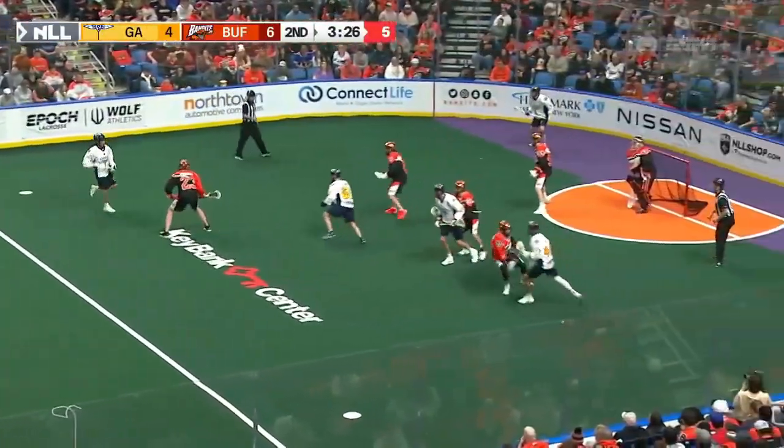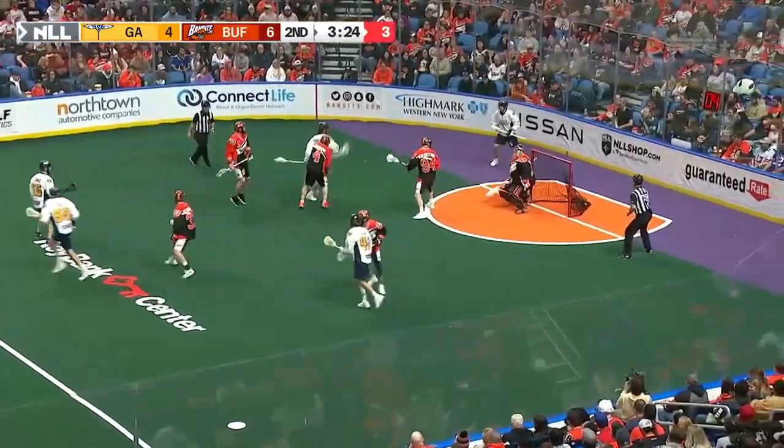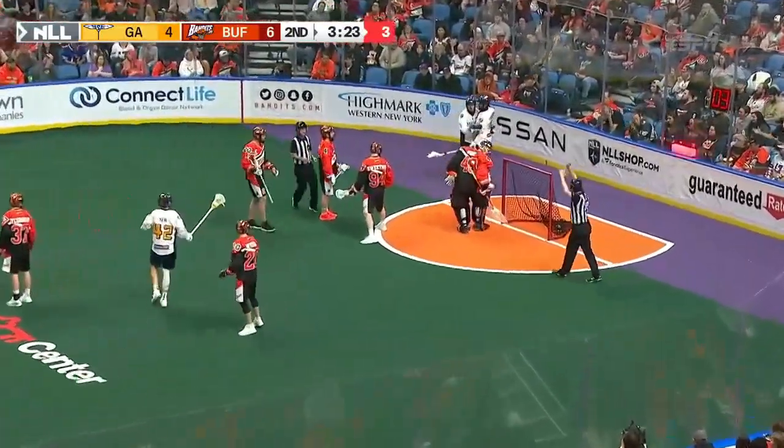Lyle Thompson carries it in over the line, a little bit of a trip shot — scores at the narrowest of margin!